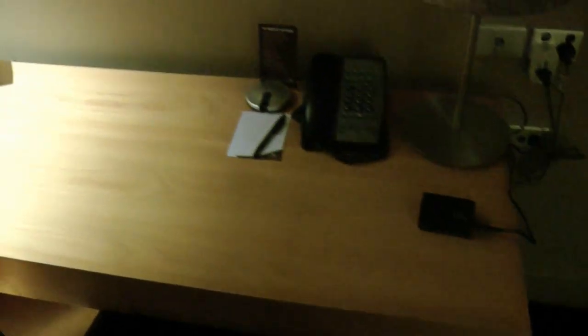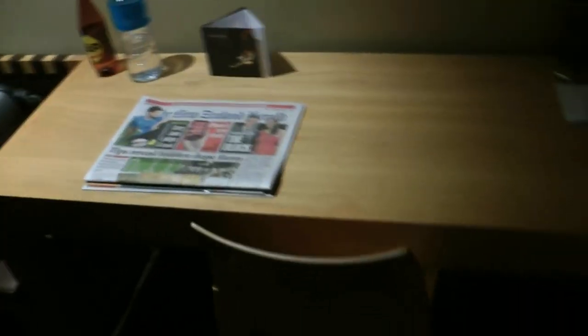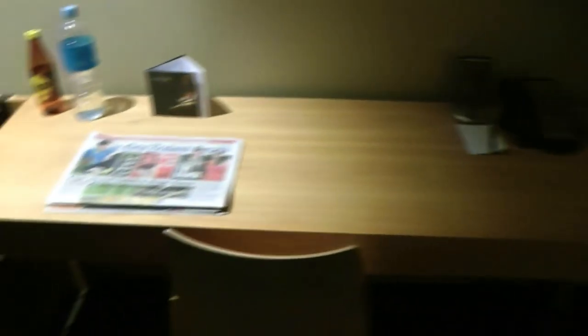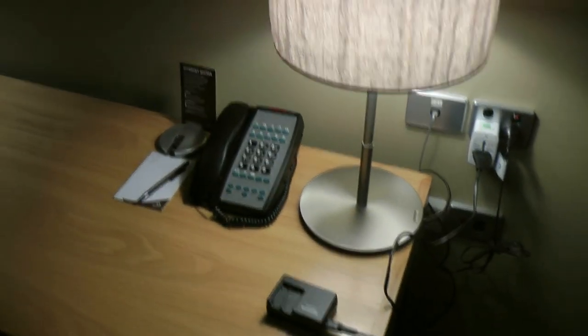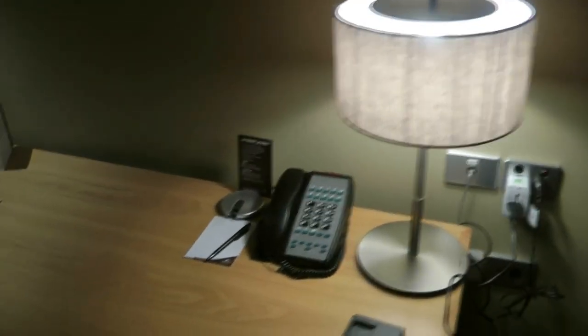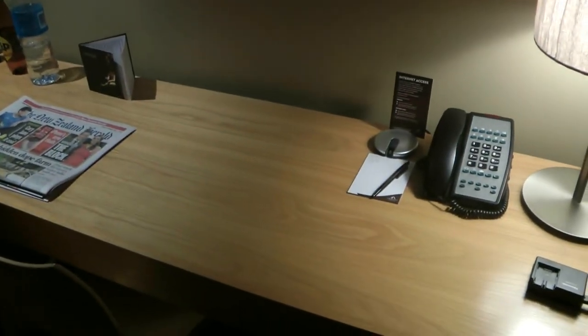The working desk area here is a very long working desk, but quite narrow as you can see. There's a desk lamp here — to turn it on you just turn on that switch — and it gives a reasonably bright light so you can easily work at night.